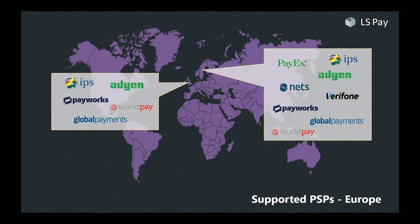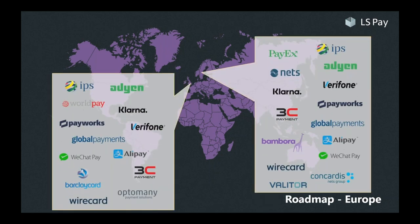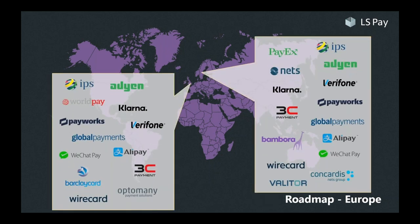Reverting to our mission statement, the objective of LS Pay is to provide integrations to the leading PSPs in each of our main market areas. We have a combined list of our supported PSPs, along with integrations currently in development, plus ones we have identified as roadmap candidates — a healthy mix of both local providers and truly global giants.